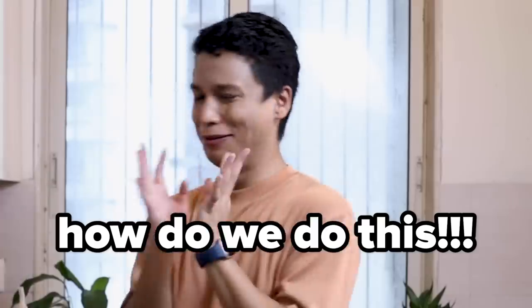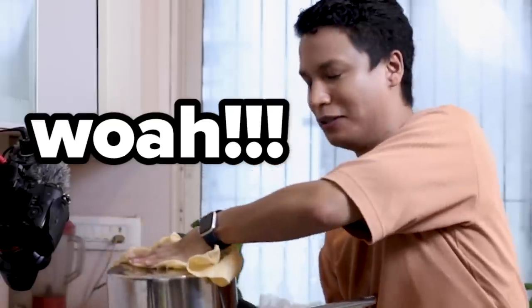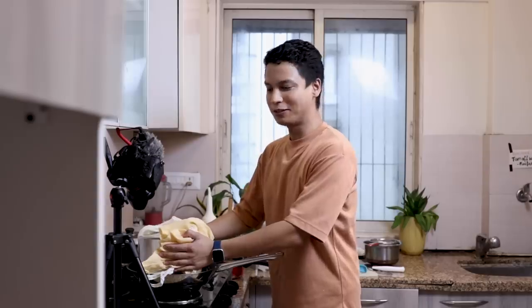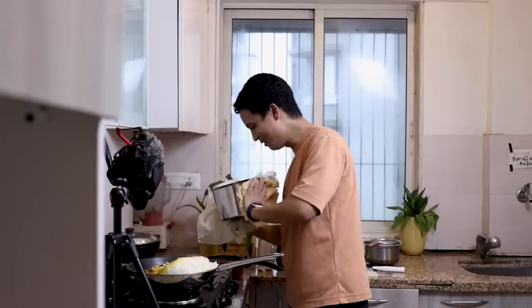It's time to flip. Good luck, Vishal. How do we do this? You got this, Vishal — I trust you. Here we go. Whoa, that was intense. Time to reveal. Oh no, I think we burnt a little bit. Back to the Gheimeh.